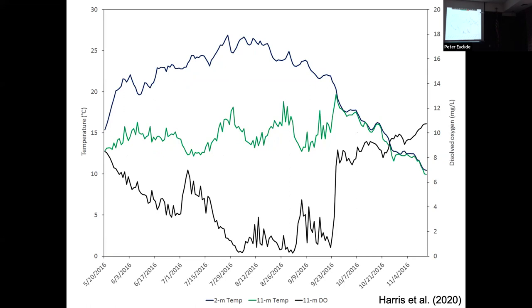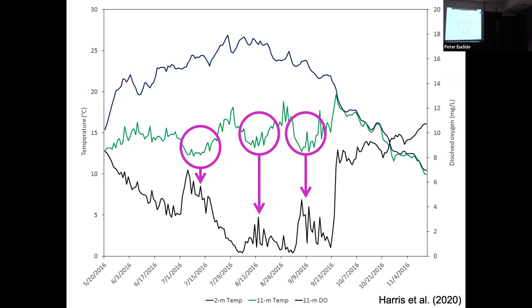What's neat about the drowned river mouth lakes — this is data from 2016 — you can see little dips in bottom water temperature, which is likely Lake Michigan water getting pushed into the drowned river mouth lake. That colder water has higher oxygen, and you see these pulses of oxygen at the bottom. It shows really complex dynamics in these drowned river mouth lakes, because you're getting effects from both the tributary and the Great Lake.